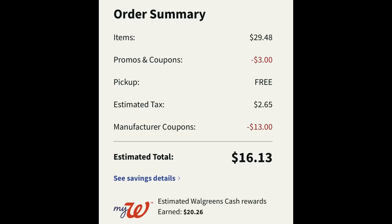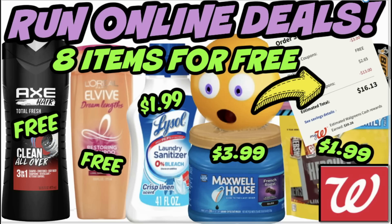At checkout the total is twenty-nine dollars and forty-eight cents. Using three dollars in Walgreens store coupons keeps us over that twenty-five dollar spend threshold. Thirteen dollars in digital manufacturer coupons plus tax brings us to sixteen dollars and thirteen cents out of pocket. Do not pay with Walgreens cash on this deal — but we're getting over twenty dollars in Walgreens cash back: seven dollars for each of the two boosters (fourteen dollars total) plus six dollars for the Crest Oral-B deal. You cannot beat eight items for free.